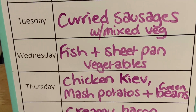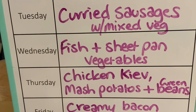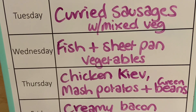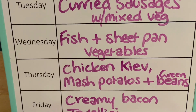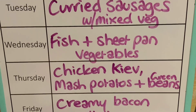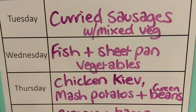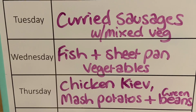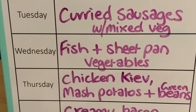On Wednesday night, just something nice and easy — we're having fish and sheet pan vegetables. We just chuck all of that in on the same tray in the oven for about half an hour and it's just so easy and quick. We buy most of our vegetables frozen, so they're already pre-chopped and we just throw them onto the sheet pan.